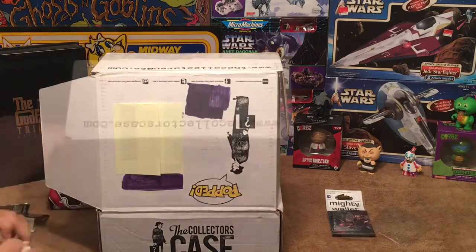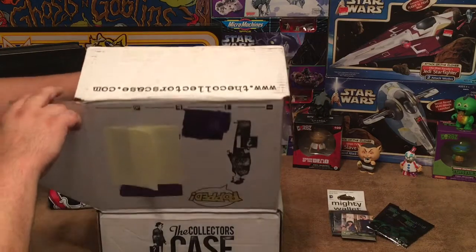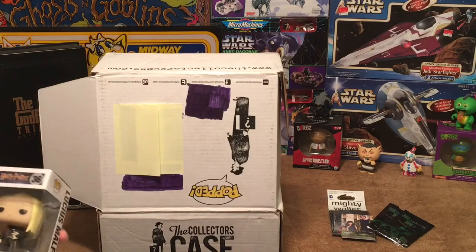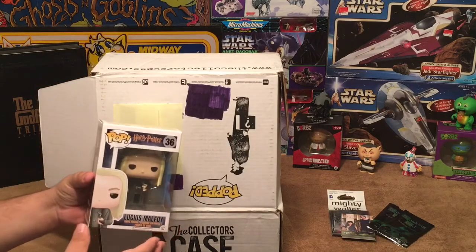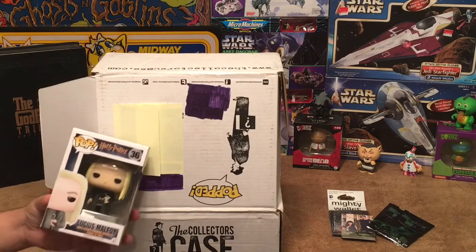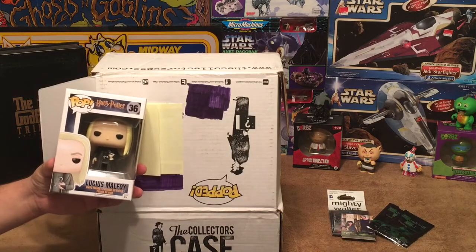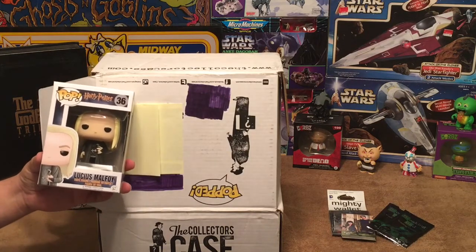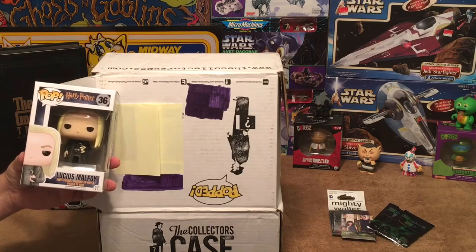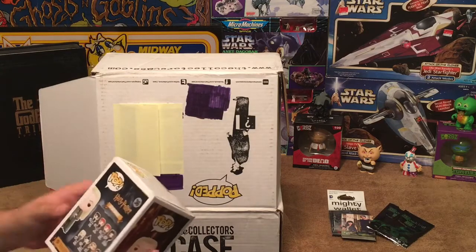Okay, we didn't get the mystery bonus pop, but we do have a pop figure in here — it's Lucius Malfoy! So that's the character whose actor's autograph you have a chance of getting. At least we have the pop, which is great. I really only have maybe two Harry Potter pops — one of the Dementors and then Harry Potter himself.